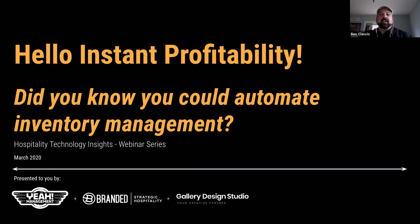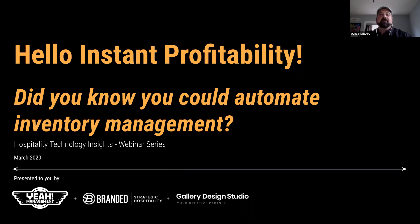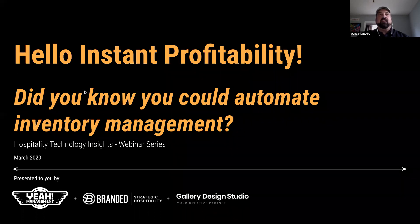Hello, everyone, and welcome to today's webinar: Hello, Instant Profitability. Did you know you could automate inventory management featuring MarketMan? I want to give a quick thanks to Branded Strategic Hospitality for helping to promote and book this webinar, and also thanks to Gallery Design Studio for making the following presentation look absolutely awesome.